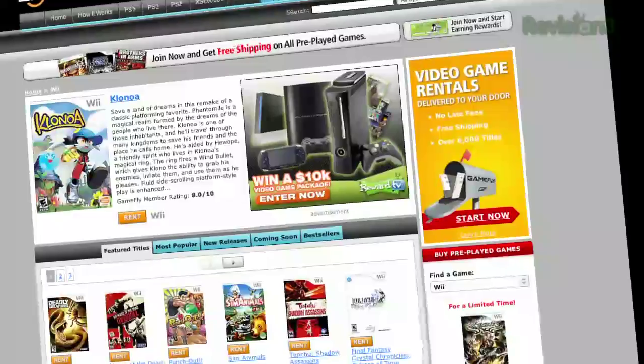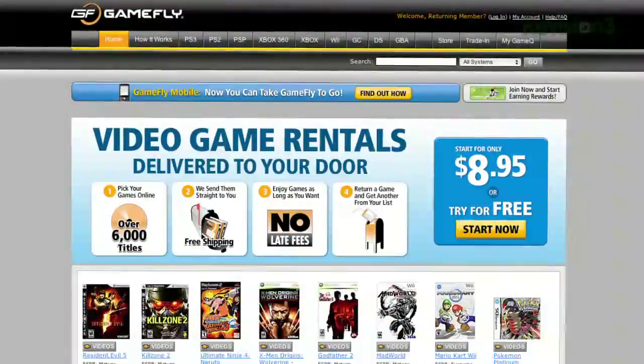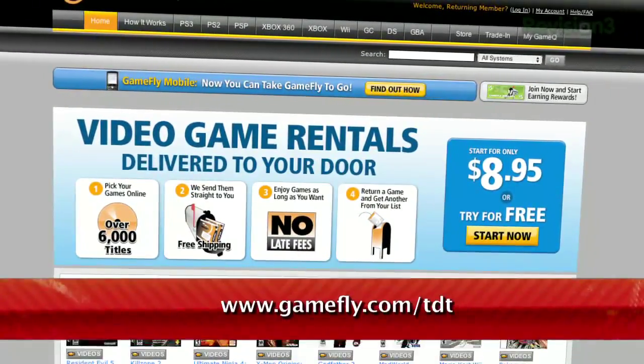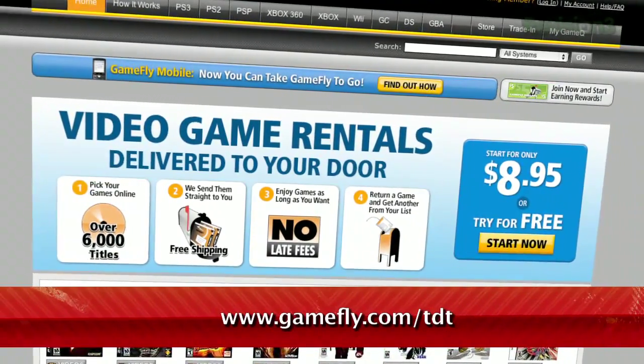If you really like the game you're playing, simply click Keep It on the GameFly website and the game is yours at a discounted price. GameFly will even mail you the case and manuals free of charge. TechZilla Daily fans get a 2-week free trial when they go to www.gamefly.com.